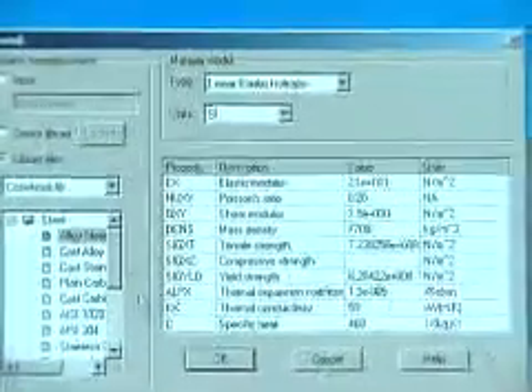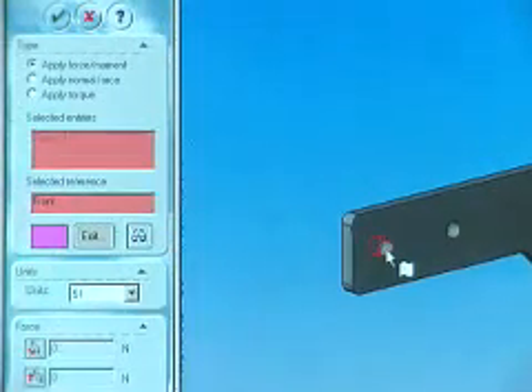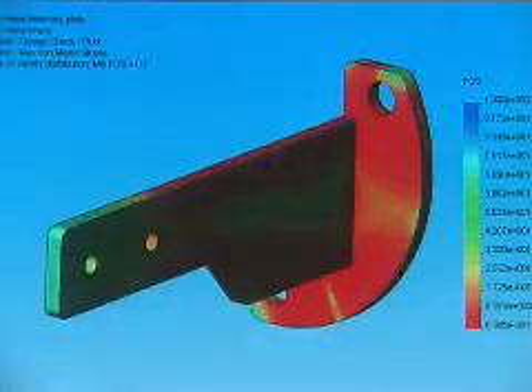Cosmos integrated with SOLIDWORKS is a great benefit. Cosmos is intuitive, it's easy to pick up — you can do some of the basic stuff without extensive training. With Cosmos, I was able to do in one day, in terms of prototyping, what probably would have taken three months of make it and break it.